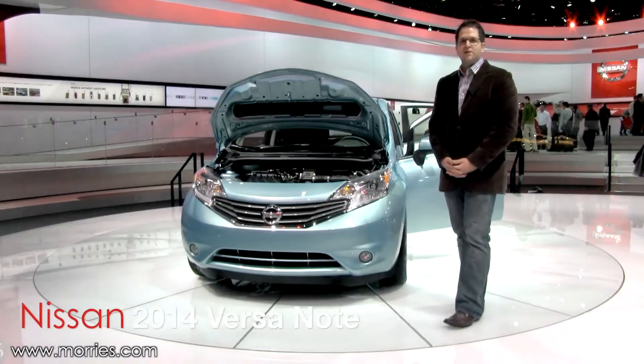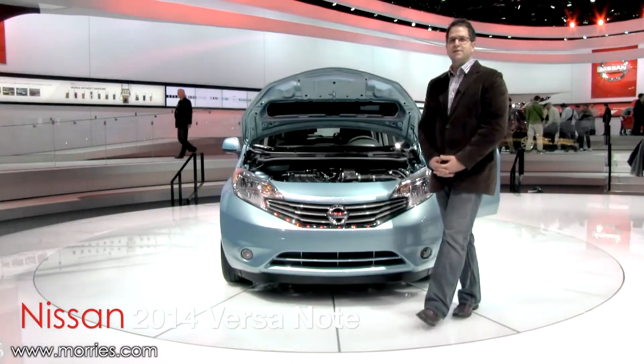Nissan unveiled the 2014 Versa Note Hatchback here at the 2013 Detroit Auto Show.